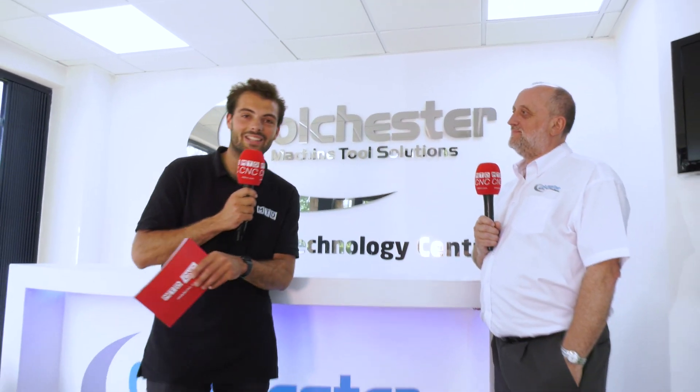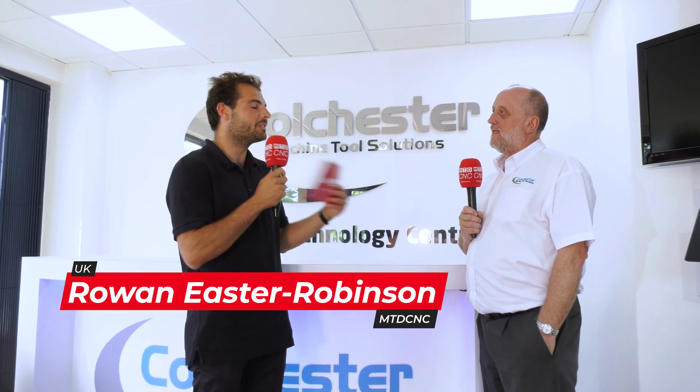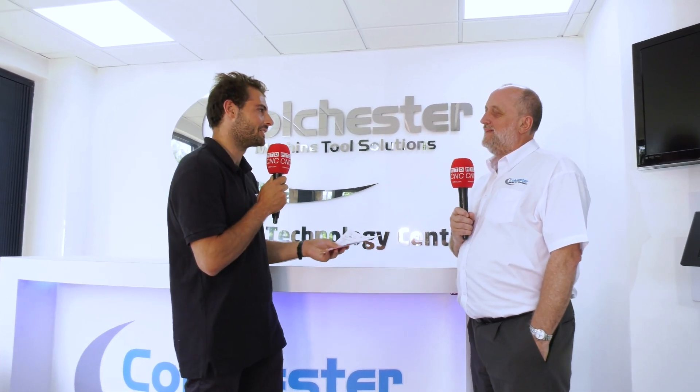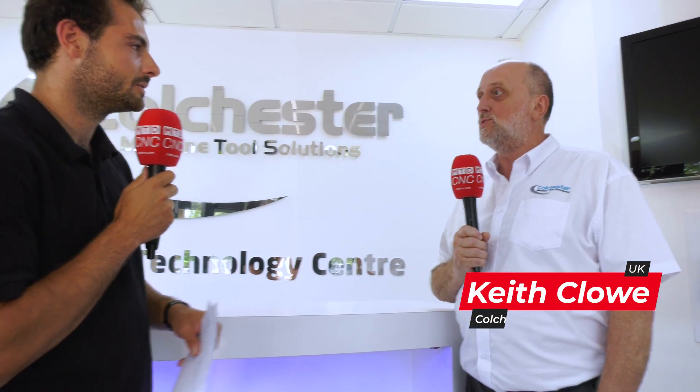We've come to the Colchester European Tech Centre in Elland. Everyone knows Colchester for the manual lathes but you guys do so much more than that, isn't that right Keith? Yes, welcome to Elland in West Yorkshire.